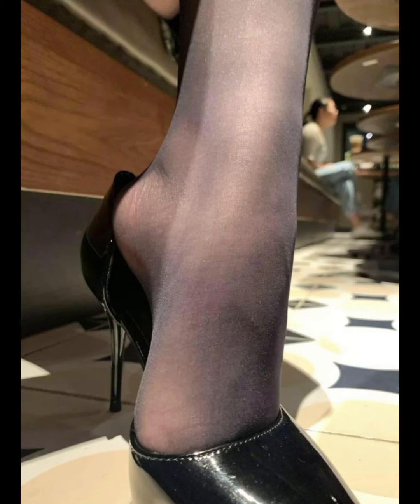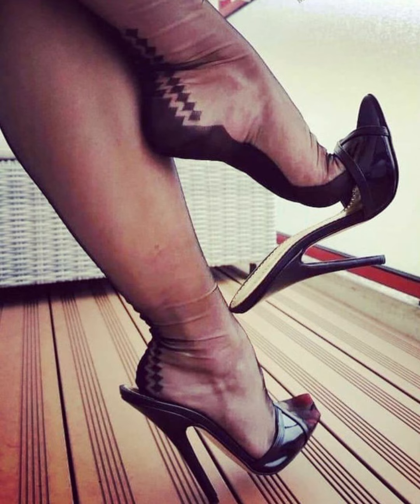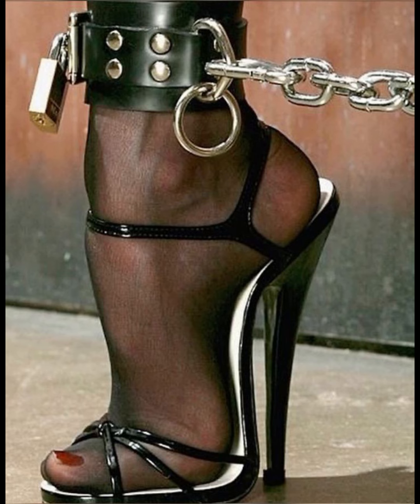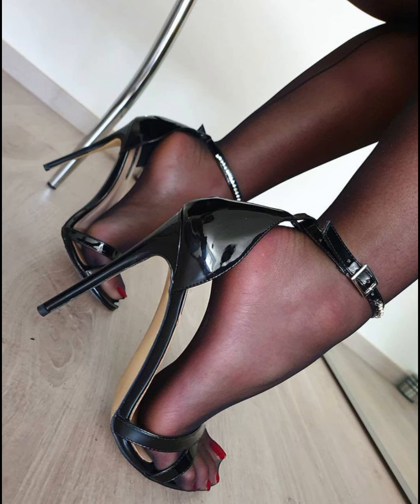Then we have stilettos, known for their slender and sky-high heels. They are striking and elegant, ideal for those special nights out. If you're looking for a more comfortable option, wedges are a great choice.